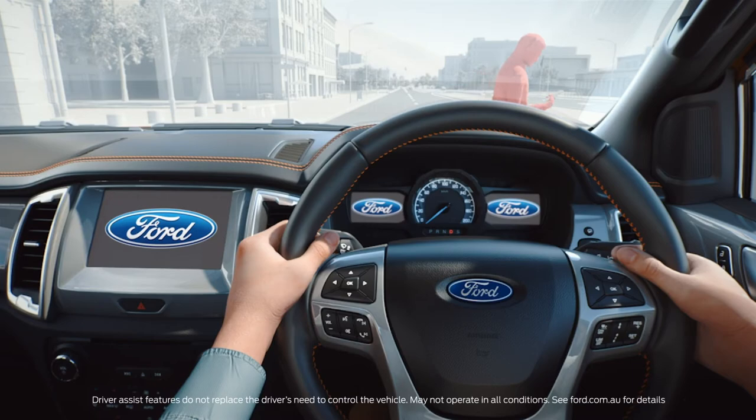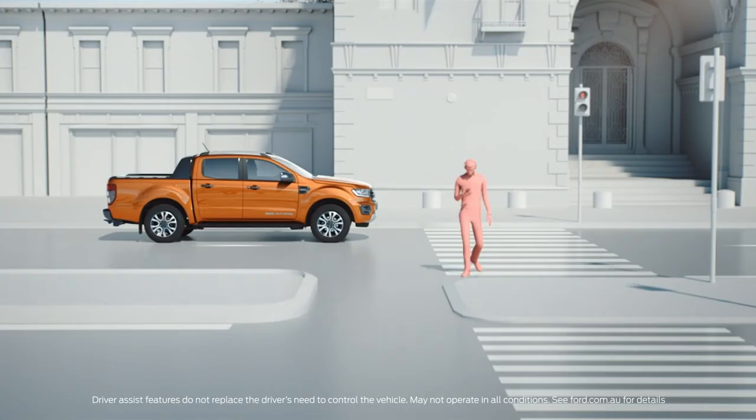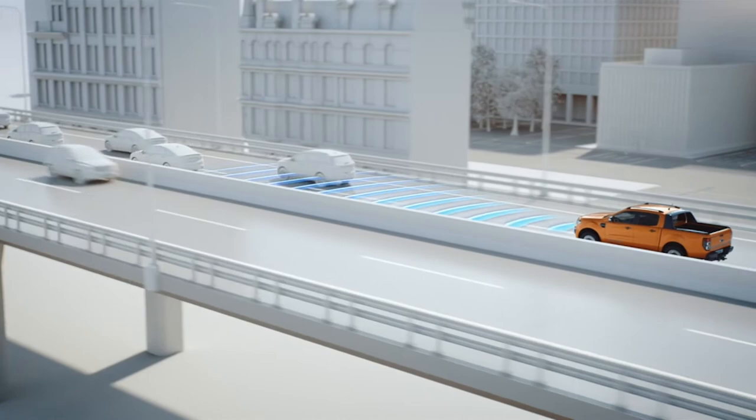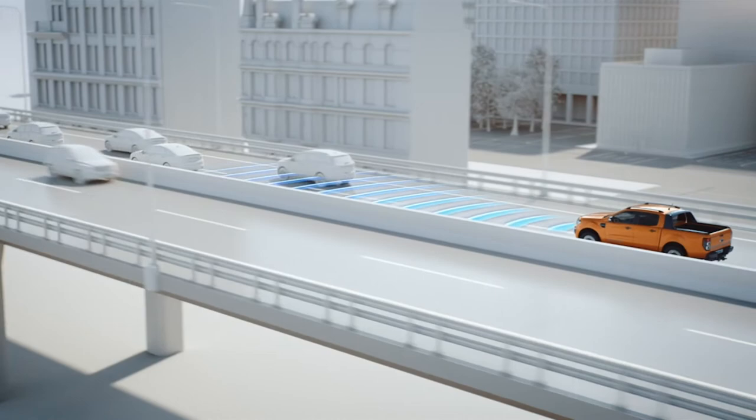Safety is where the Wildtrak gets smart. The key feature is pre-collision assist, which can recognise both cars and pedestrians. So if someone steps out in front of you while you're driving and you don't react in time, the Ranger will automatically apply the brakes for you. And for those long drives, nothing beats both speed limiter and adaptive cruise control. While the speed limiter simply stops you drifting over the speed limit, adaptive cruise will actively manage your speed and maintain a preset gap to the car in front of you.